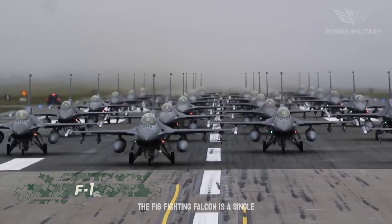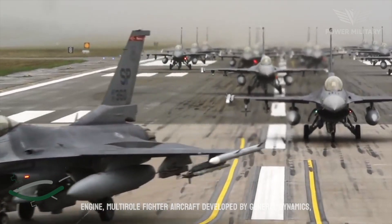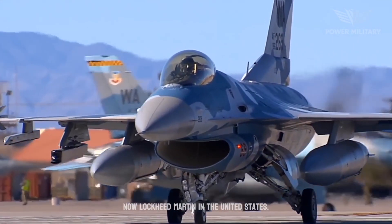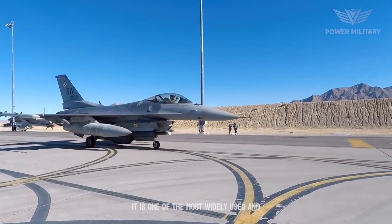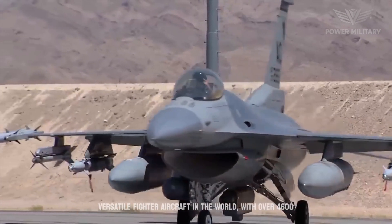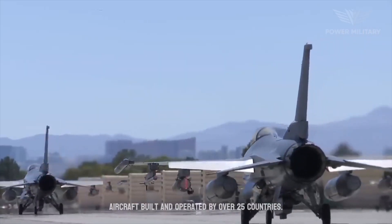The F-16 Fighting Falcon is a single-engine, multi-role fighter aircraft developed by General Dynamics, now Lockheed Martin, in the United States. It is one of the most widely used and versatile fighter aircraft in the world, with over 4,600 aircraft built and operated by over 25 countries.